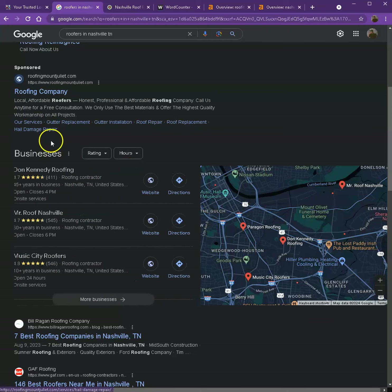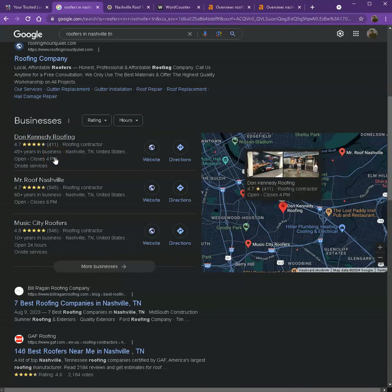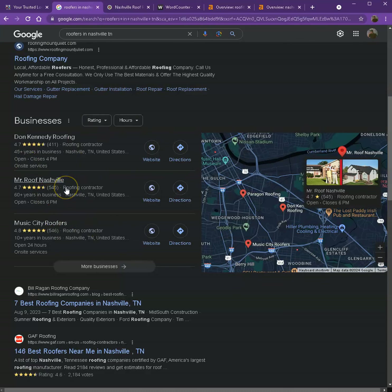This is what we call the map pack. This is something you really want to be on, since these are the ones that generate a lot of traffic and are easier to find. One way for you to be here is to have a Google My Business profile with as much information as possible — like company name, phone number, email, company address, hours of operation, photos, and so on. Also, if you put that same information in as many directories as possible, like Yelp, Yellow Pages, and alike, that will also help you appear in the map pack.